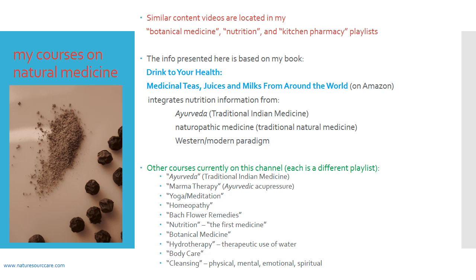If you're interested in this kind of content, I organize my videos into playlists so they're easy to find. This kind of content will be in my botanical medicine playlist, my nutrition playlist, and also my Kitchen Pharmacy playlist.